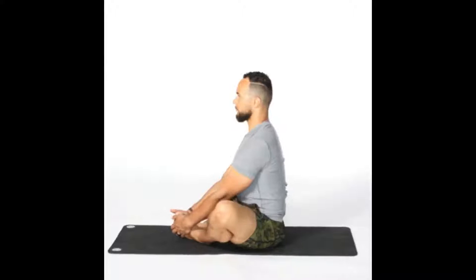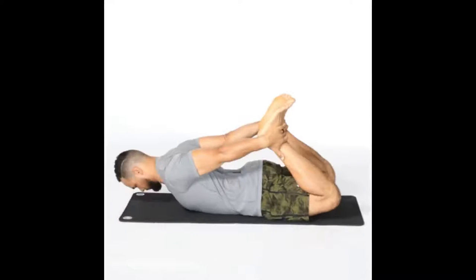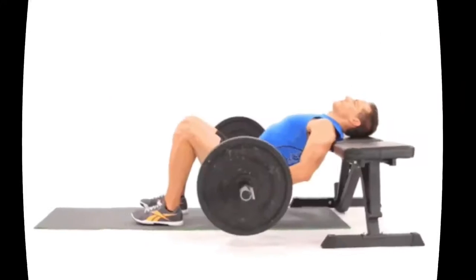How to do them: squeeze the muscles that you would use to stop the stream of urine and hold the contraction for one to two seconds. Concentrate on only using your pelvic muscles and not your glutes, thigh, or hip muscles.